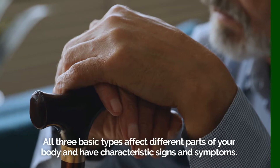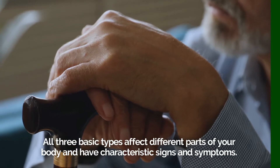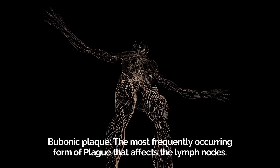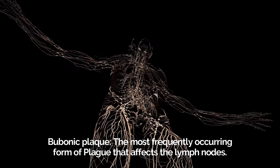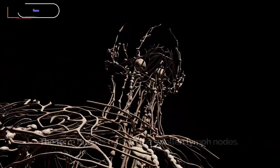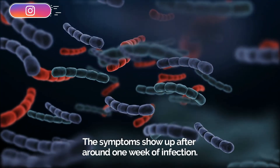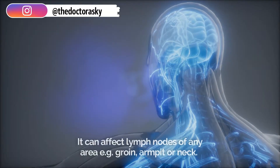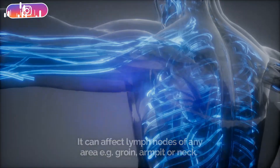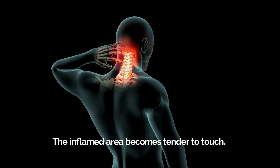All three basic types affect different parts of your body and have characteristic signs and symptoms. Bubonic plague is the most frequently occurring form of plague, affecting the lymph nodes. The term buboes refers to the swollen lymph nodes. Symptoms show up after around one week of infection, and it can affect lymph nodes of any area — for example, the groin, armpit, or neck. The inflamed area becomes tender to touch.